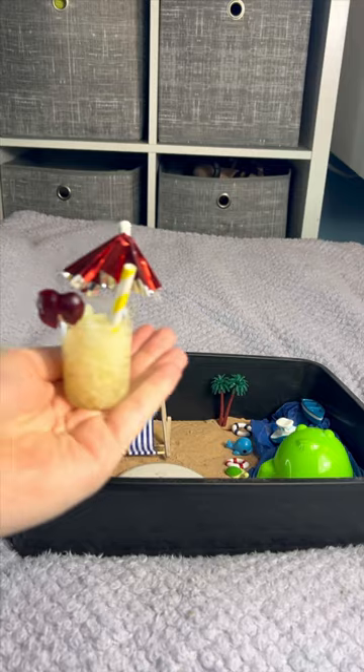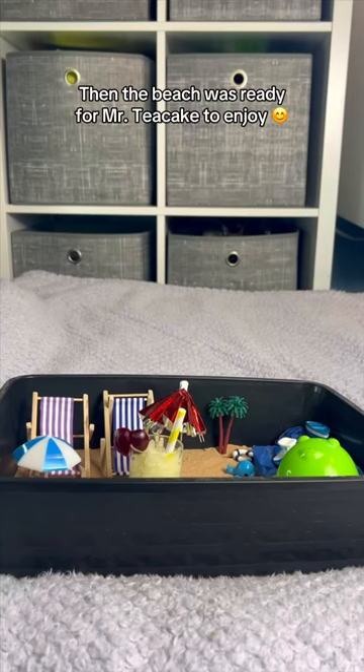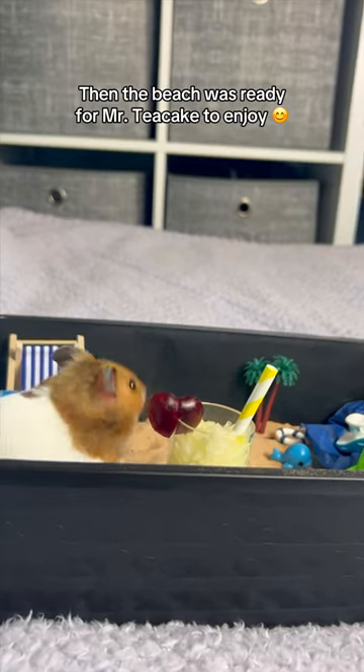When you're at the beach it can get very hot, so I made him a hamster safe cocktail to cool off. Then the beach was ready for Mr Tea Cake to enjoy.